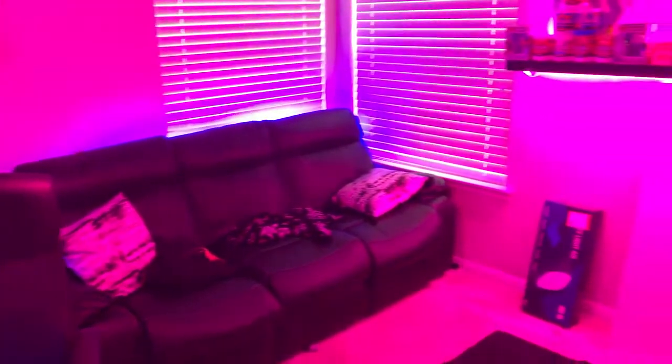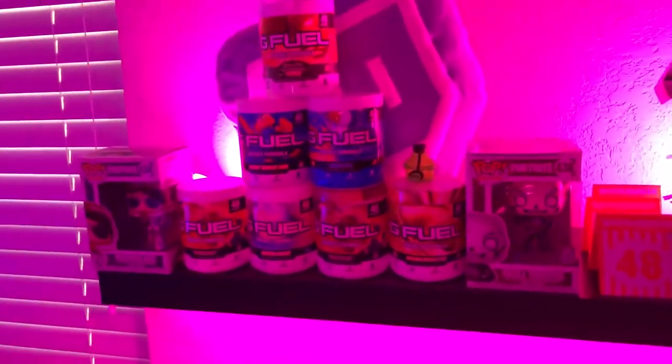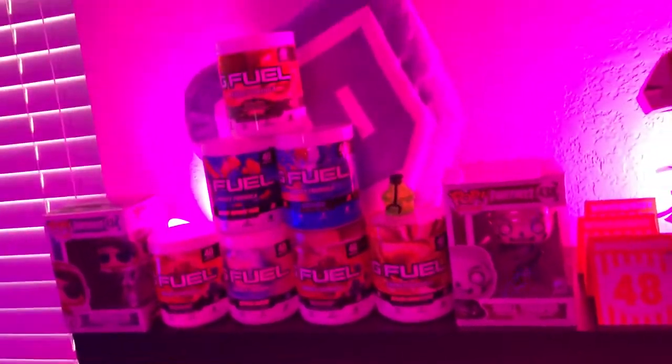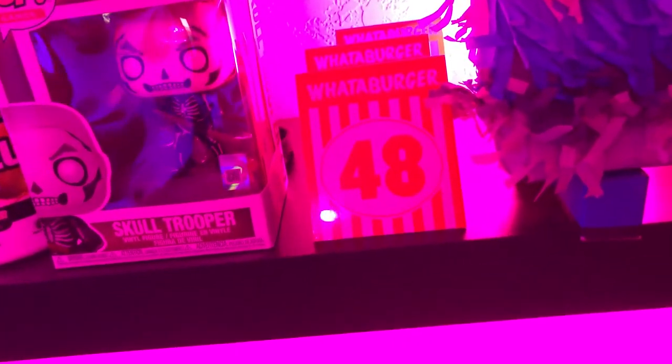So we got a nice little floating shelf back here with some Philips Hue lights, some G Fuel — use code SYNERGY by the way — got some Fortnite pop figures, a Fortnite llama, and some Whataburger waiting things right here. If you're not from Texas you don't know what these are, but it's a fast food restaurant.